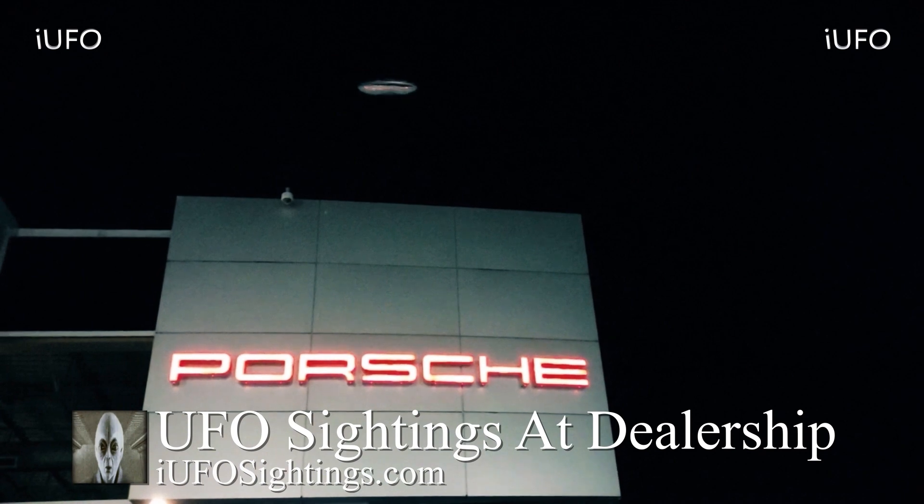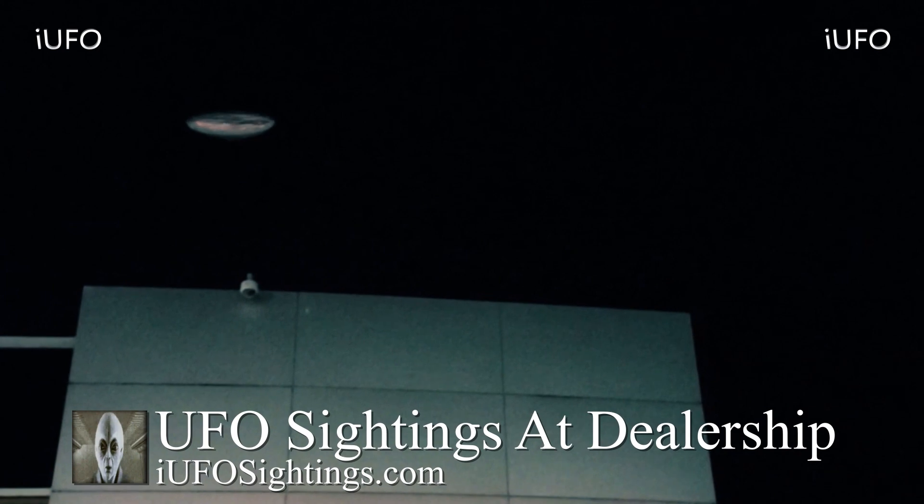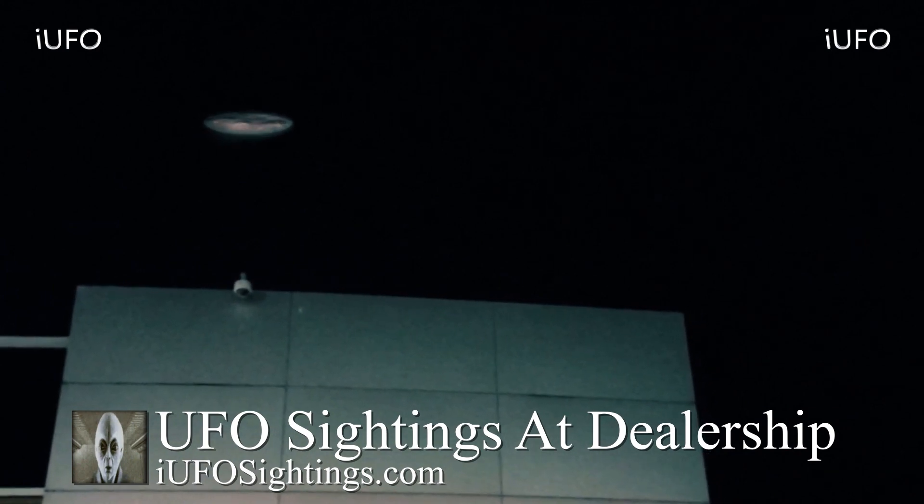According to source Bradson, he had been working on his online business for a while and it had taken off, and he was looking at getting a Porsche — congratulations on your successful online business. But second of all, what is this? It definitely looks like a flying saucer or something like that.